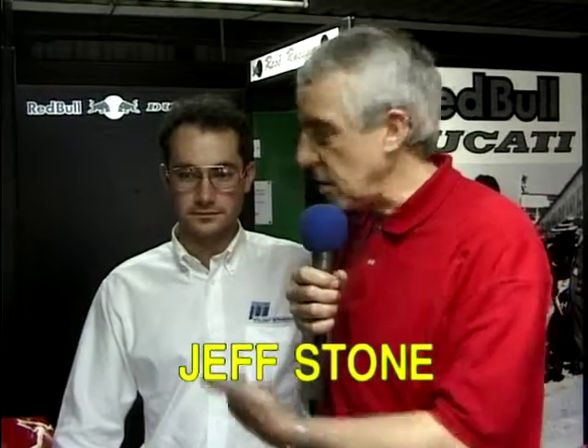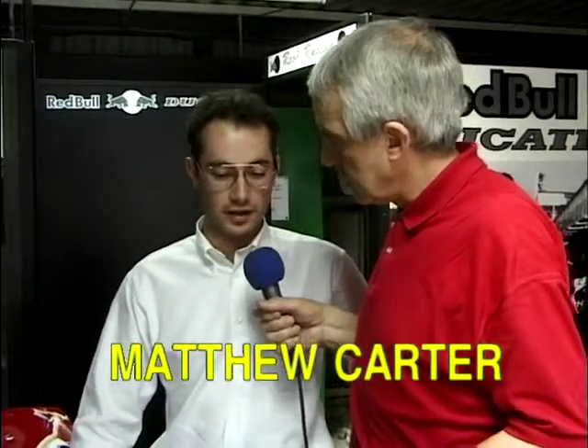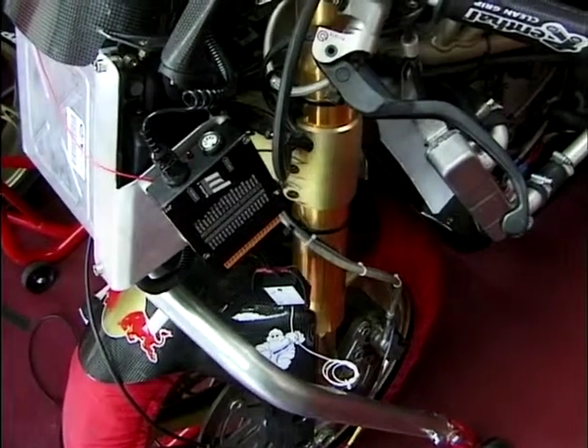Race bikes are incredibly complicated bits of kit and very sophisticated. This is Matthew Carter of PI - they look after all the data logging on the bikes. This is the PI System 1 data logging for motorbikes. There's a data logger on the front which has various sensors over the bike that it collects data from, and then you download at the end of the lap.